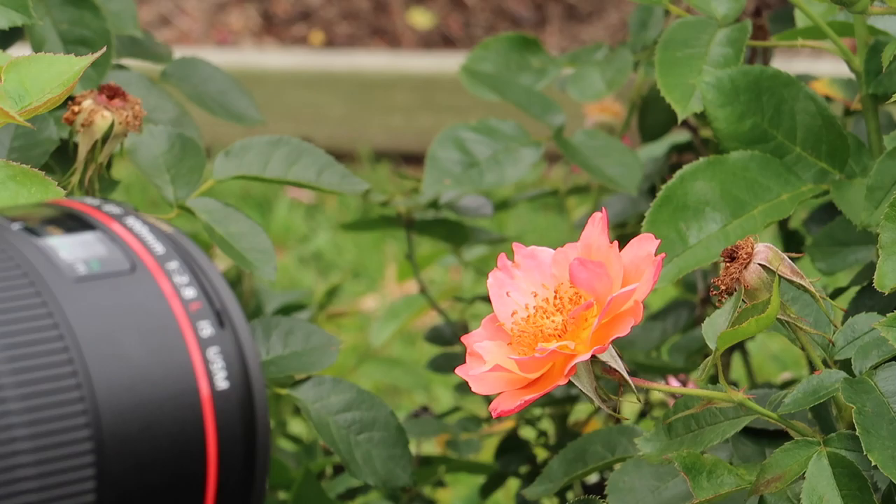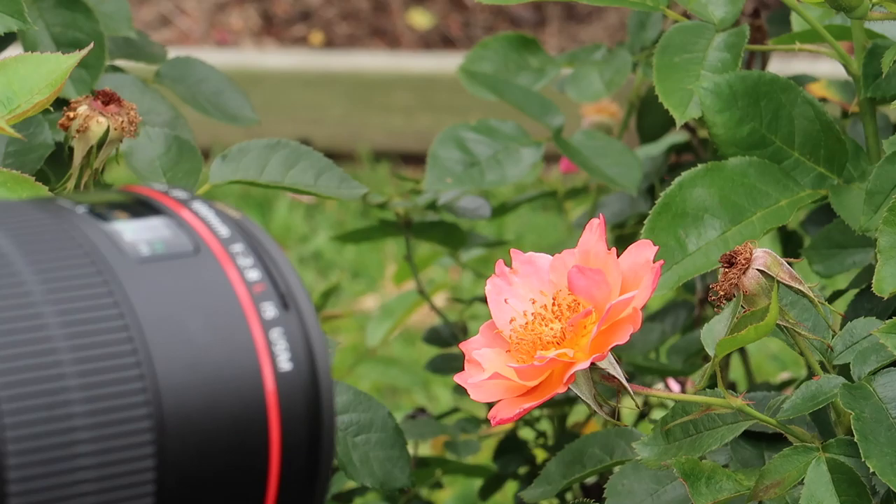It has been about three years since I started using my 100mm macro lens, and I can tell you I am still exploring what I can and cannot do with it.